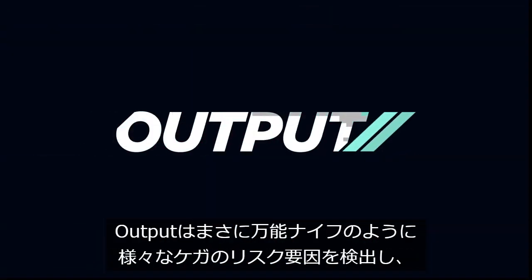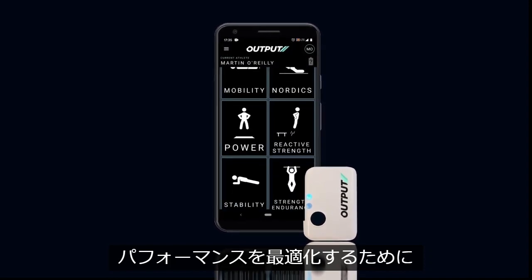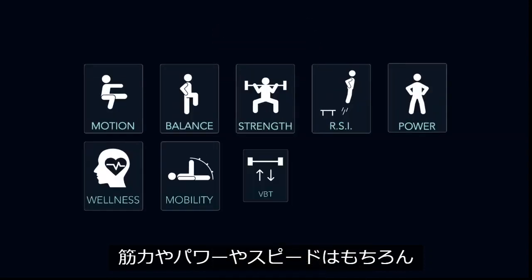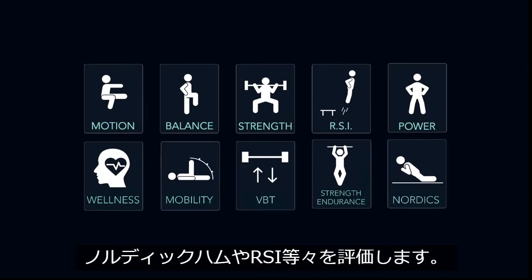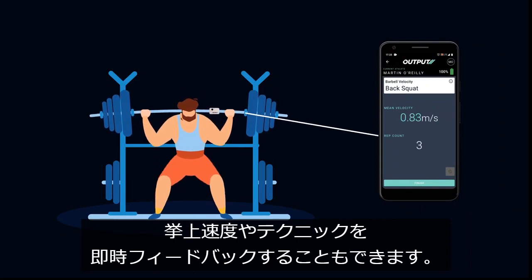Output Capture is your Swiss army knife for understanding injury risk factors and optimising performance. Output can assess power, strength, speed, Nordics, RSI and more, and provides real-time feedback on barbell velocity and technique.